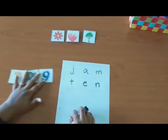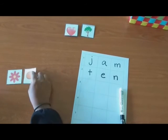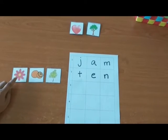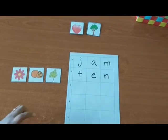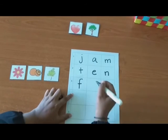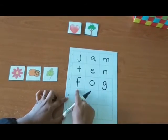Try the third word. This is flower, orange, grass. Write the first letter first. Flower starts with F. O for orange. G for grass. So, you got fog. Superb!